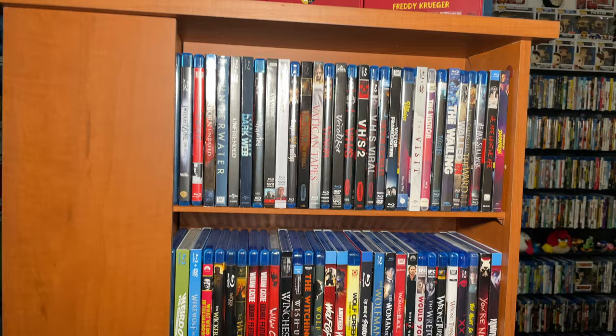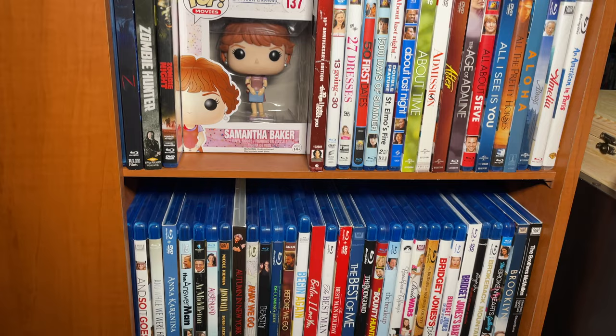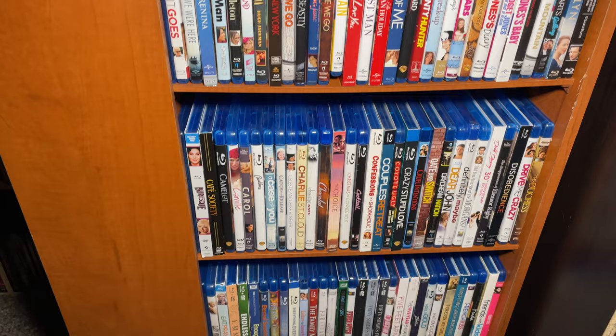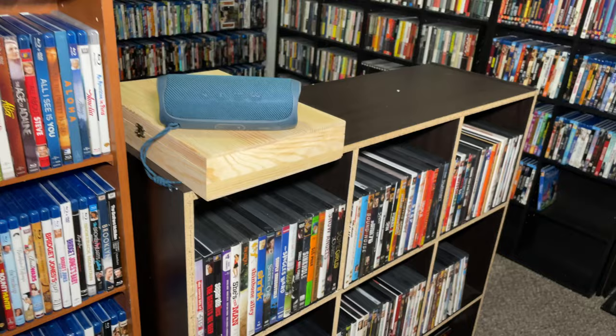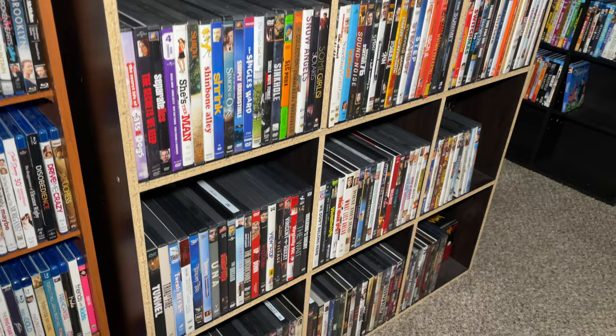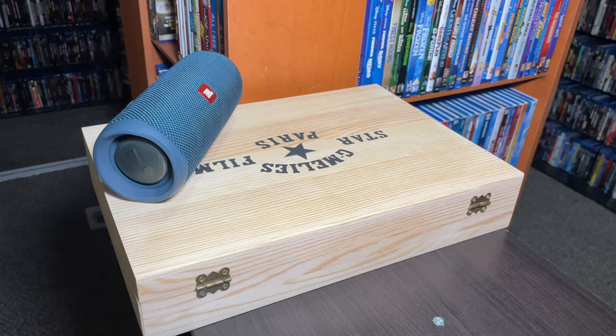I just did a complete collection video of the Romance collection if you guys want to check that out. Romance goes all the way down there, and then it jumps around a little bit - it doesn't continue until the other side over there. This is where the regular DVDs end and where the horror DVDs end down there. I have a little JBL speaker I use to listen to music when I'm in here organizing, as well as Andrew's really cool Georges Méliès box set that has his autobiography inside.